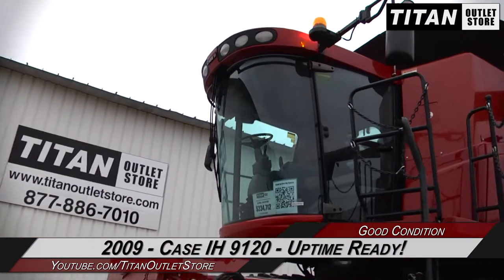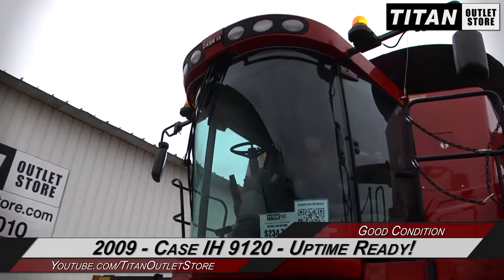And now over to Titan Outlet Store fuel marketer Matt Crompton. Matt Crompton here at the Titan Outlet Store again. Just letting you know we got this 2009 9120 combine in. Very clean machine. It's got the big high flotation tires on the back. Low hour at 500 separator hours. Give us a call if you're looking for a nice machine.